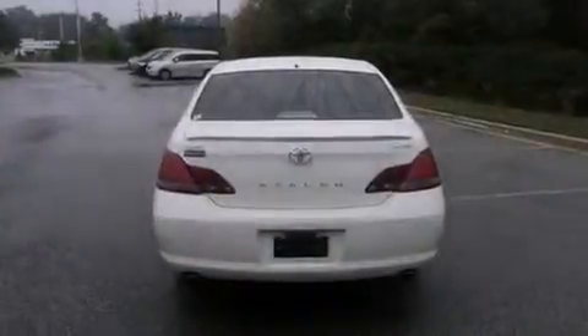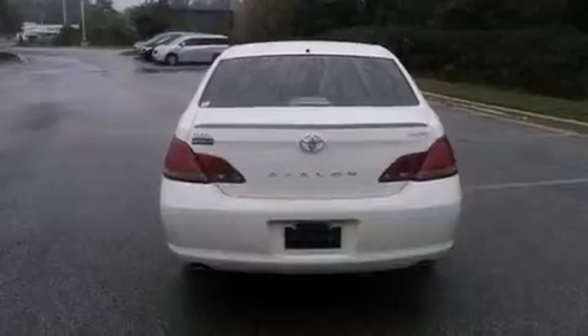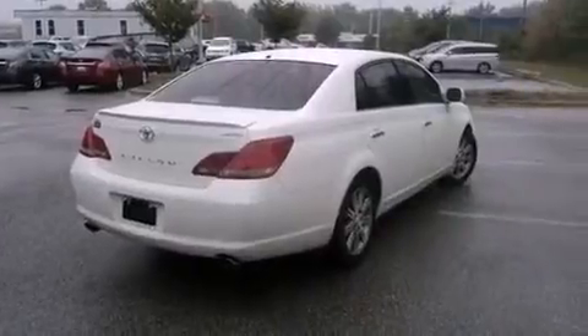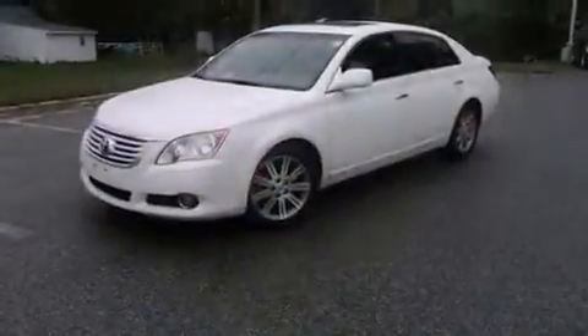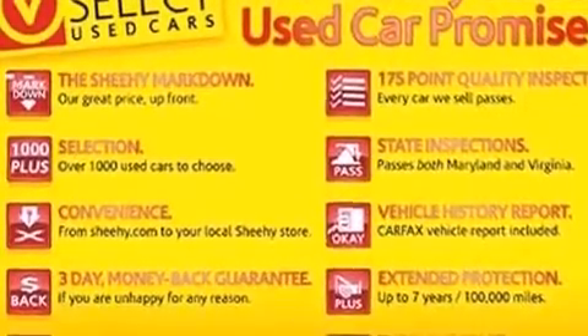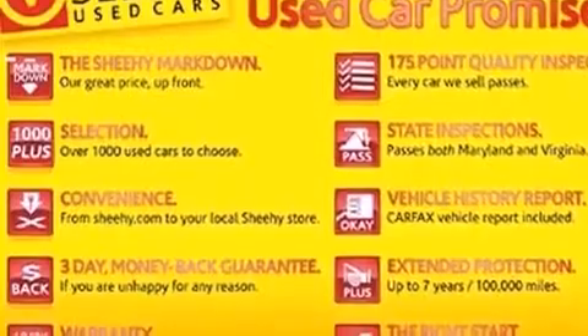The following features are also included: memory settings for the driver's seat positions so you can recall your favorite position with the push of one button, dual power seats, cruise control, a CD player, leather seats, performance tires, a passenger side vanity mirror, rear impact crumple zones, and air conditioning with automatic climate control.